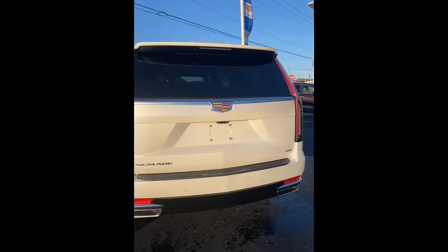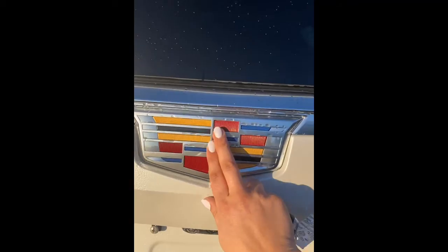The last feature I'm going to show you is the rear liftgate. You just press the Cadillac crest, and it opens right up.